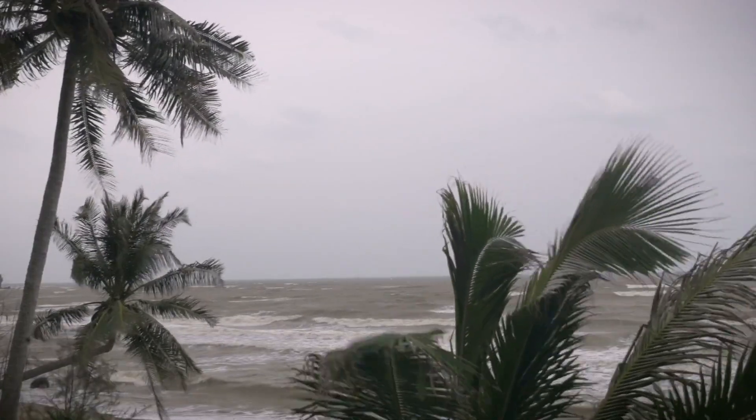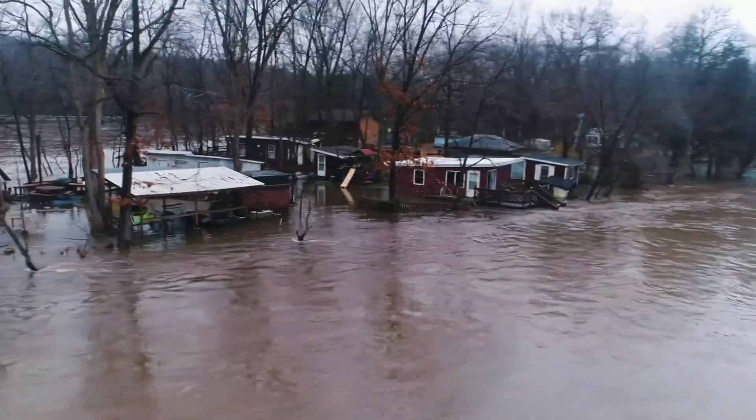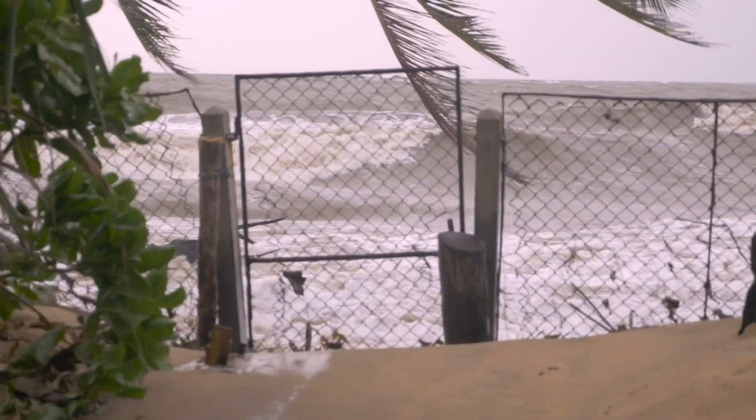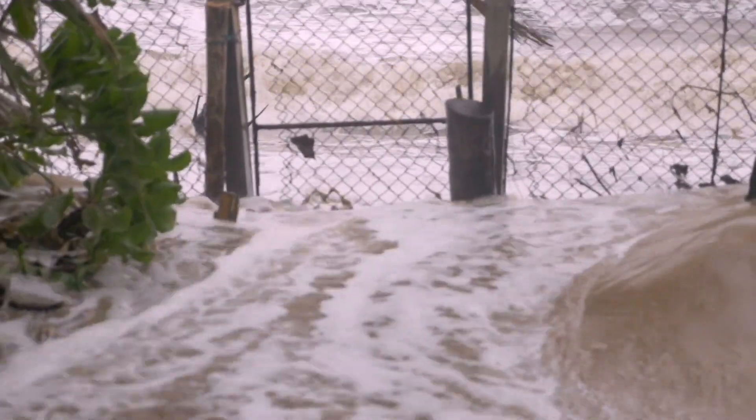Estuarine, also known as coastal flooding. This occurs when dry and low-lying land is submerged by seawater. How much flooding happens is dependent on how fast the land rises away from the coast, and what the specific geography of the area is.